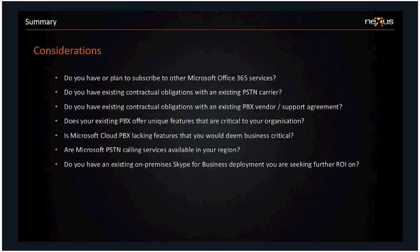Are PSTN calling services available in your region? Yes, if you're in the UK. Do you have an on-premises Skype for Business deployment you're seeking further return on investment on? If you've deployed Lync 2013 or Skype for Business recently, you would have invested in on-premises licensing and client access licenses. You might need a return on that investment before jumping ship and moving everything to the cloud — at that point you can look at Cloud PBX with on-premises PSTN breakout rather than using Microsoft's completely-in-the-cloud PSTN solution.